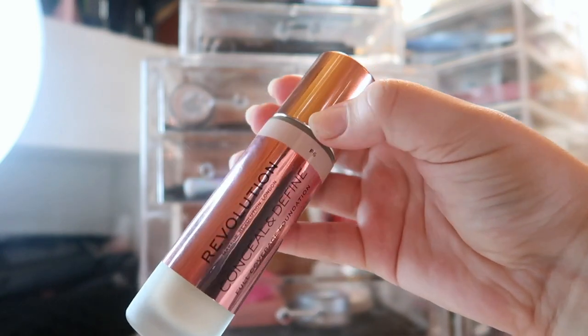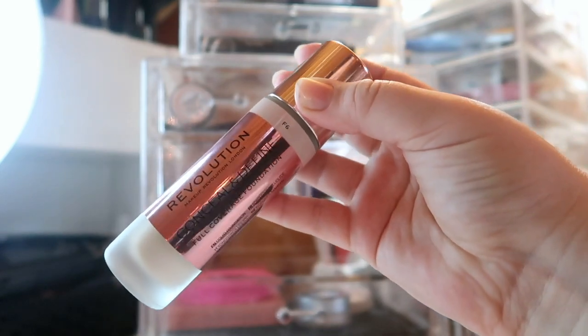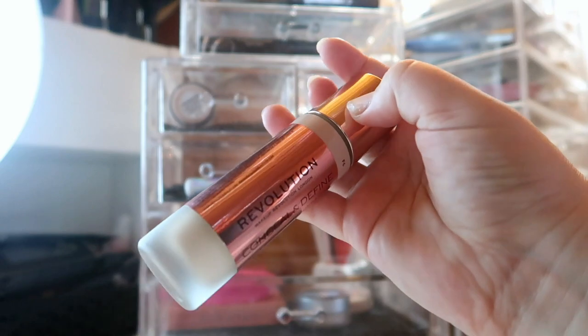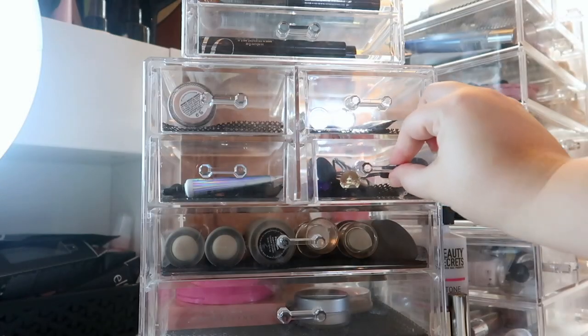I still have both of my Makeup Revolution Conceal and Define Foundations — I'm not using them for the month, just reminding myself to film the full review video. I've been testing these out for a few weeks and feel like I have enough information to do that video, so it should be filmed very soon.